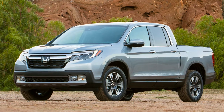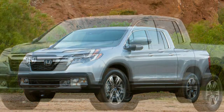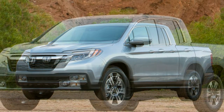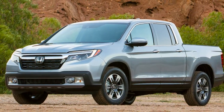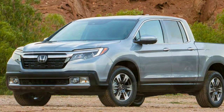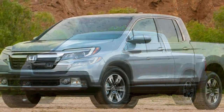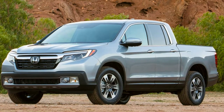2017 Honda Ridgeline specifications: on sale July, base price $30,375. Engine: 3.5-liter 24-valve SOHC V6, 280 horsepower at 6,000 rpm, 262 lb-ft at 4,700 rpm. Transmission: 6-speed automatic. Layout: 4-door, 5-passenger, front-engine, front/all-wheel drive. EPA mileage: 18 city / 25 highway / 26 combined. Dimensions: 210.0 x 78.6 x 70.2–70.8 inches; wheelbase 125.2 inches. Weight: 4,242–4,431 pounds. 0–60 mph: approximately 6.5 seconds.